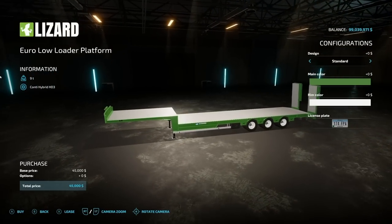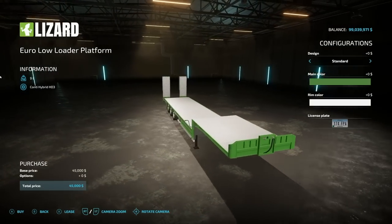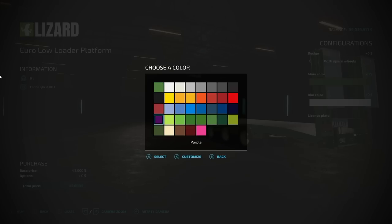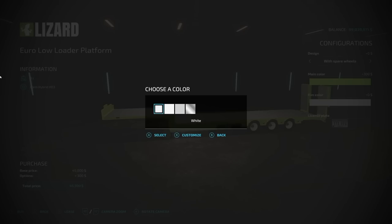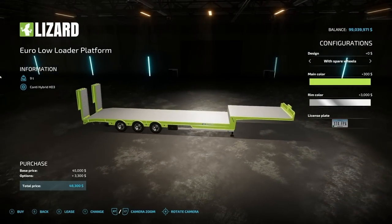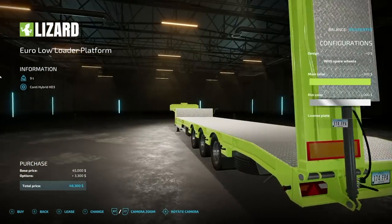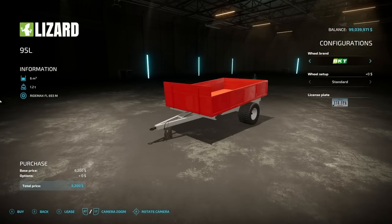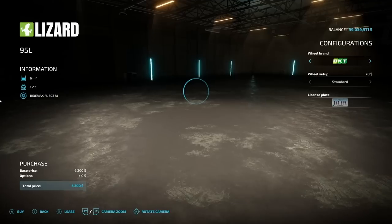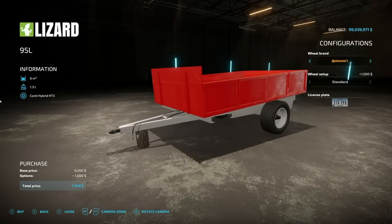The Euro Low Loader Platform costs $45,000, weighs 9 tons. Design options: standard or with a spare wheel on the bottom. Main color palette starts with green, and rim colors include white, white number two, silver, base game gray, and chrome. Next is the Lizard 95L — despite the name it actually holds 6,000 liters of bulk crop. Wheel brands include BKT, Continental, and Trelleborg. What you see is what you get with those options.